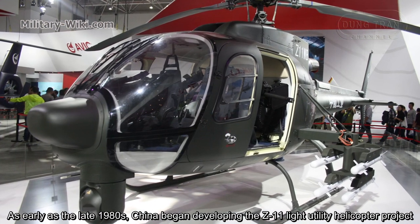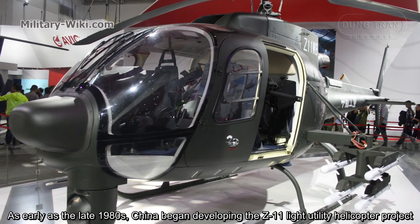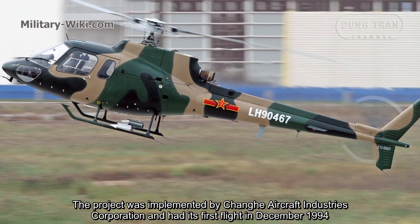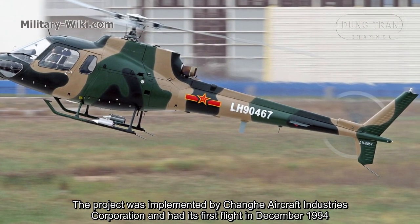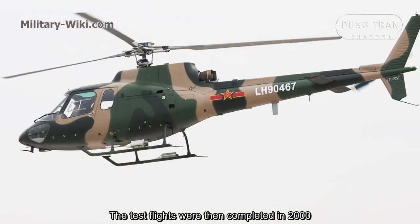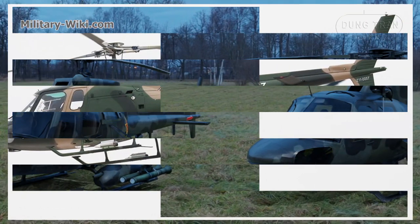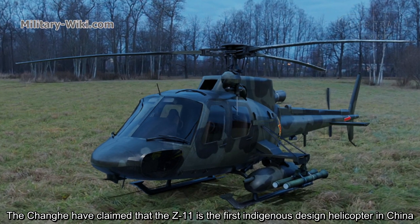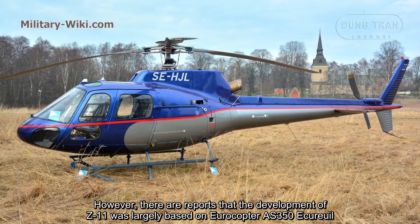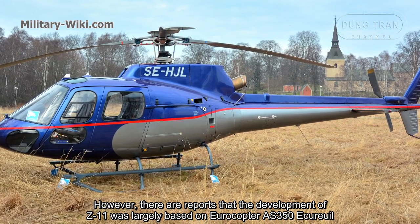As early as the late 1980s, China began developing the Z-11 light utility helicopter project. The project was implemented by Changhe Aircraft Industries Corporation and had its first flight in December 1994. The test flights were then completed in 2000. Changhe has claimed that the Z-11 is the first indigenously designed helicopter in China. However, there are reports that the development of the Z-11 was largely based on the Aérospatiale AS-350 Écureuil.